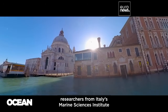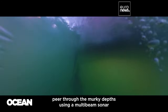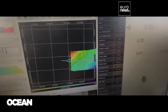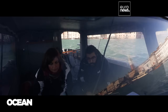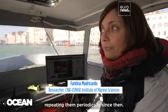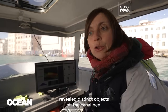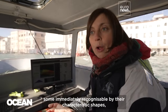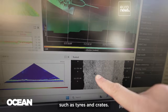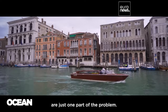In Venice's Grand Canal, researchers from Italy's Marine Sciences Institute peer through the murky depths using a multi-beam sonar, an instrument that maps the seafloor using acoustic waves. Using this instrument at very high resolution, we have seen objects on the ground, some of which are recognizable because they have a very recognizable shape, such as pneumatics and casters. Car tires used as docking bumpers by Venetian boats are just one part of the problem.